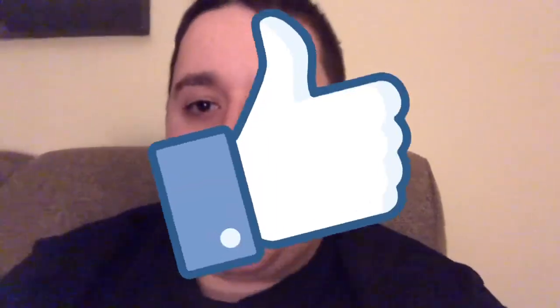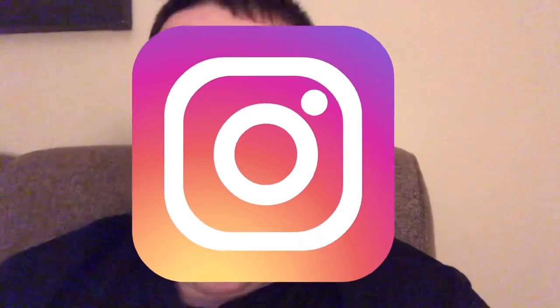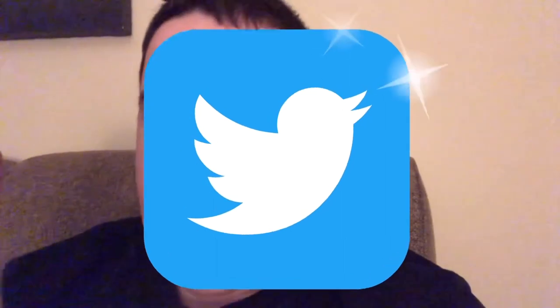One more thing before I cut out — please make sure to like, subscribe, and share this with your friends. Also be sure to check me out on Instagram and Twitter where I'll have all the latest news and updates about upcoming videos for this channel. Those links will be down in the description below, so check those out. I'll see you guys in the next video — peace out.